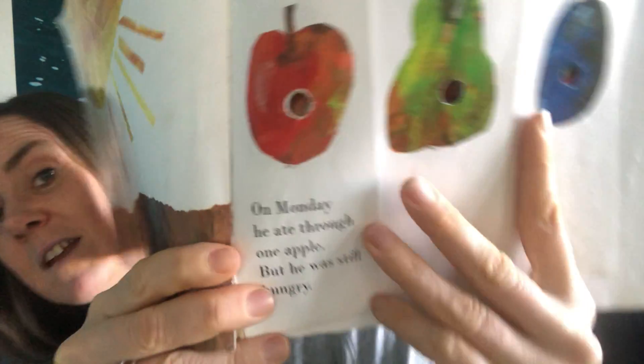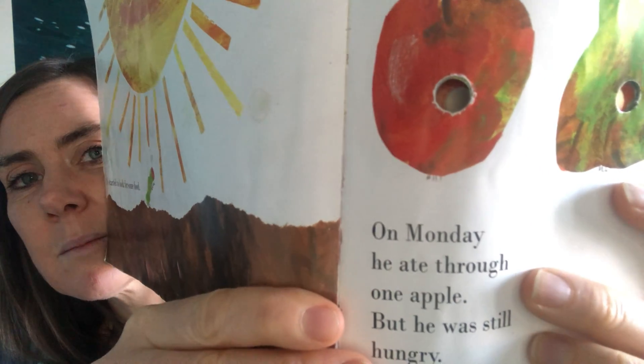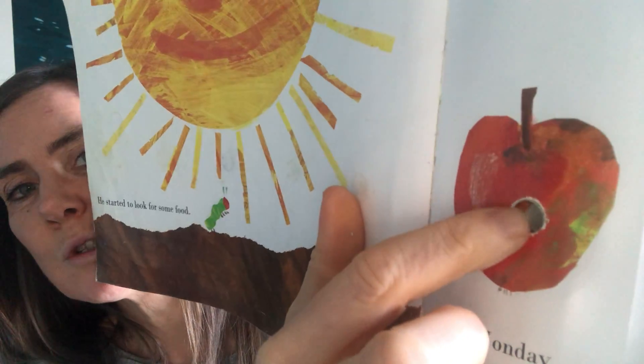He started to look for some food. On Monday, he ate through one apple, but he was still very hungry. There you go, there's the apple. You see him — there he is. Munched through the apple.